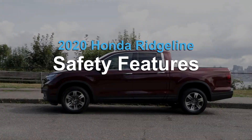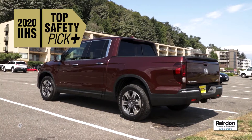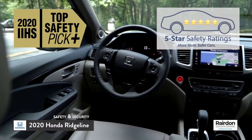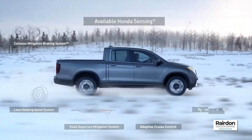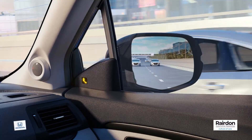The 2020 Honda Ridgeline is the recipient of a 2020 IIHS Top Safety Pick Plus rating and a five-star overall safety rating from the National Highway Traffic Safety Administration. A lot of that is due to available Honda Sensing, a suite of safety and driver-assistive technologies designed to keep you safe.